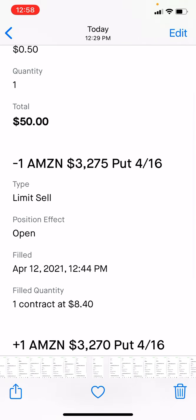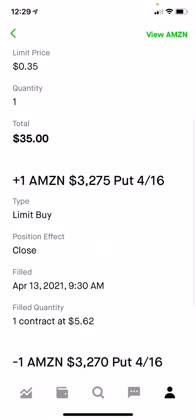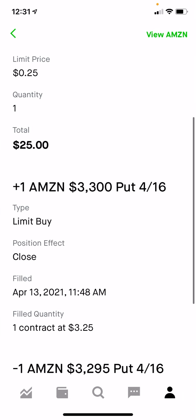Moving to this week — on April 12th I opened one Amazon spread at the 32.70 by 32.75 strike. I held it until Tuesday the 13th and closed it out at $35, making $15 on that trade. Then on Tuesday I opened a 32.95 by 33.00 spread — tried getting eight but only got a partial fill for one — collected $30. I bought that back the same day for $25, making $5 on that trade. Then I was done with Amazon for the week and shifted my attention over to GameStop.